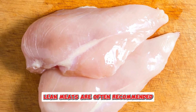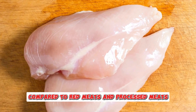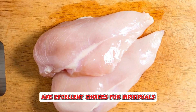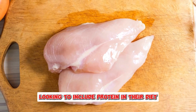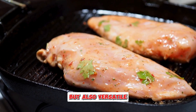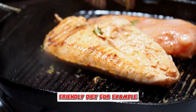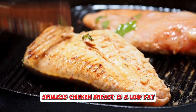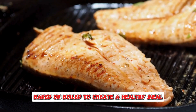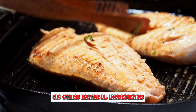Lean meats are often recommended for people with kidney disease, as they tend to be lower in saturated fat and phosphorus compared to red meats and processed meats. Chicken and turkey, particularly the white meat portions, are excellent choices for individuals looking to include protein in their diet without putting excessive strain on their kidneys. These meats are versatile, allowing for a variety of cooking methods. For example, skinless chicken breast is a low-fat, high-protein option that can be grilled, baked, or boiled. It's important to prepare these meats without adding too much salt or other harmful ingredients, as excessive sodium can be detrimental to kidney health.